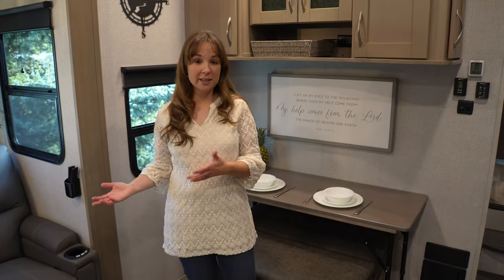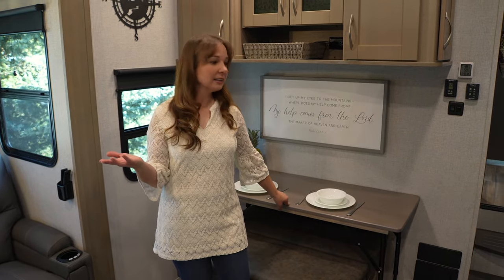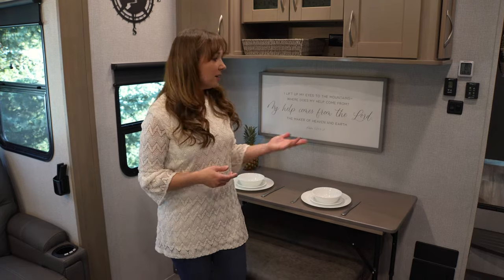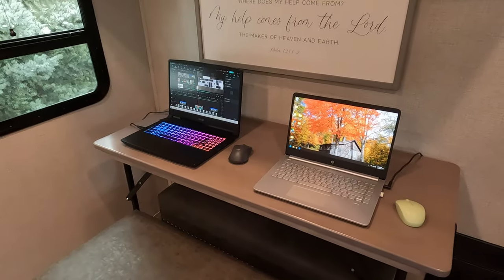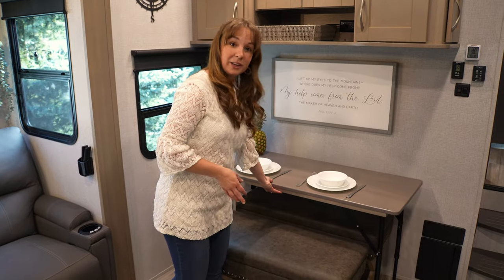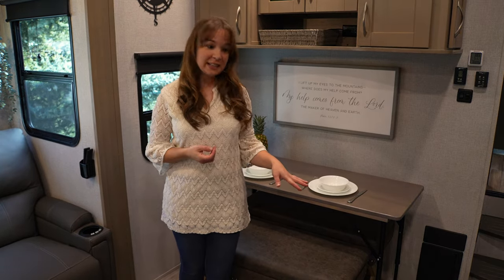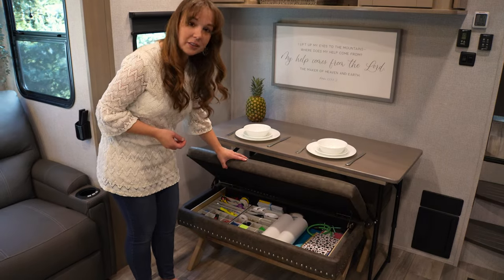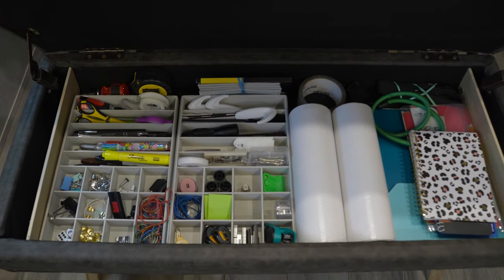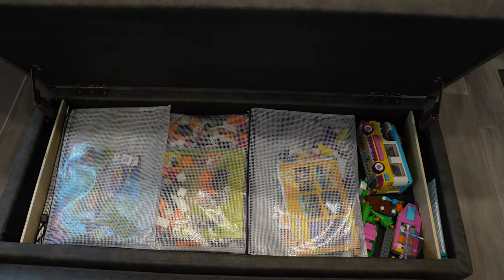Since we had the theater seating, we didn't need the loveseat that came with the rig, so we sold that. A little table came with it that matches our cabinetry perfectly, and we use it as our dining area, as a workspace for editing videos, and for homeschooling Kaylee. We found benches on Amazon that allow us to seat up to five people — two on each bench plus a folding stool from the closet. These benches are also great because they have extra storage inside: one is our office area with pens and papers, and the other is Kaylee's Lego compartment.